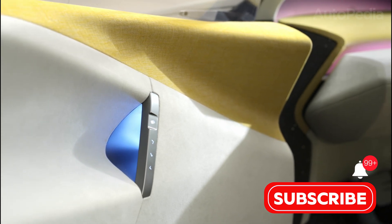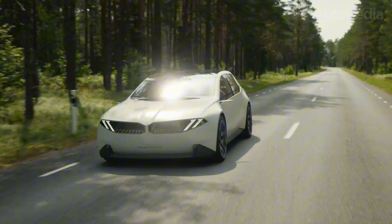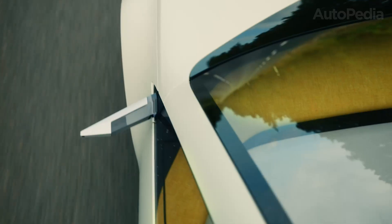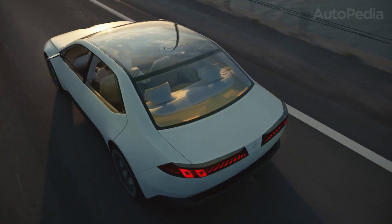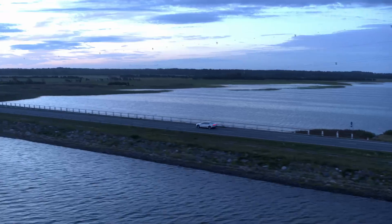The Neue Klasse's battery options and motors mirror the iX3. In base form, it's rear-wheel drive — fast and ultra-efficient. Top trims get two to four motors with all-wheel drive and deliver up to 544 horsepower, with 0 to 60 in under four seconds.